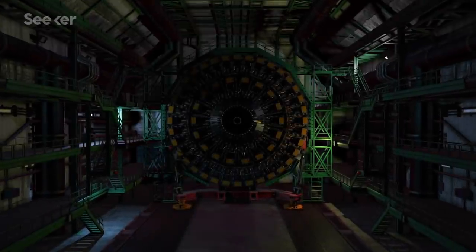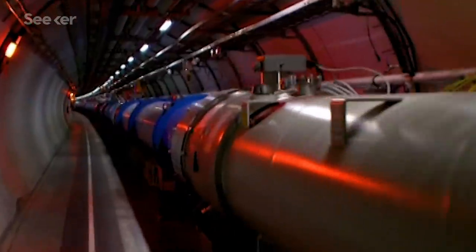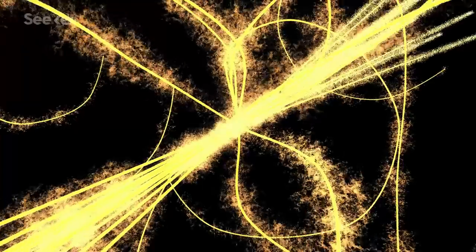The Large Hadron Collider is just as exciting as it sounds. It's the world's largest and most powerful particle accelerator, and it helps us discover brand new subatomic particles.